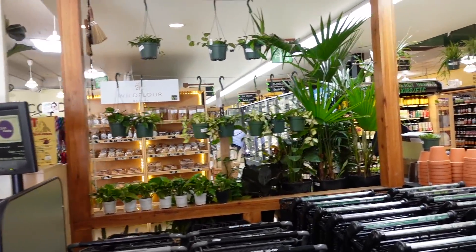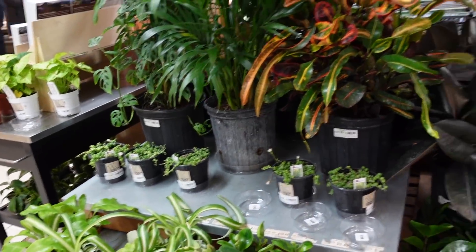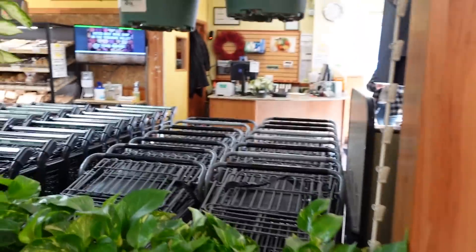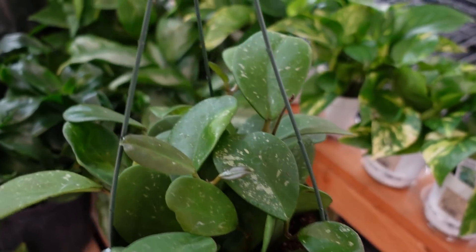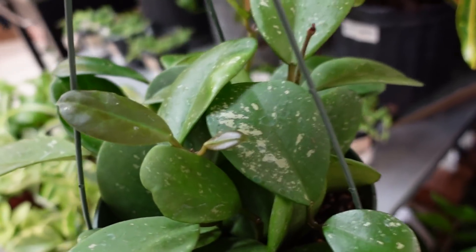Now we have all of these Hoya — those are all Hoya! Oh my God! $20 Hoya Obavata — I'm screaming! Beautiful, look at that leaf.